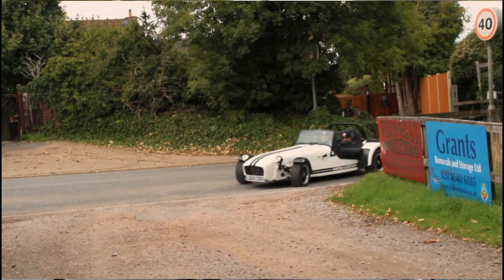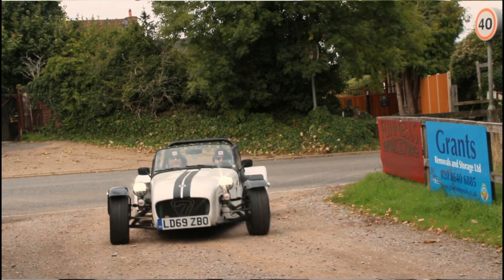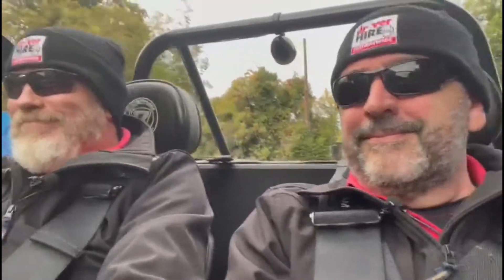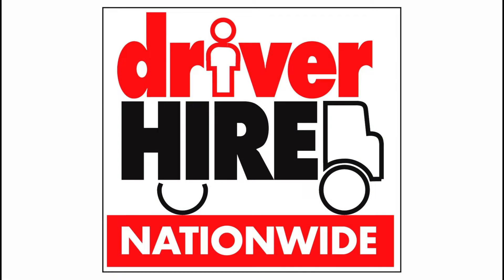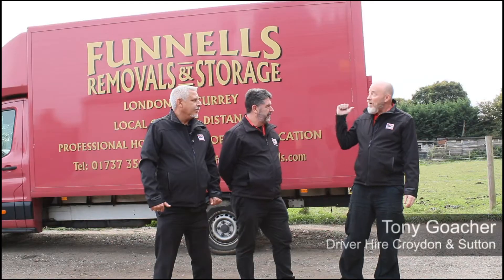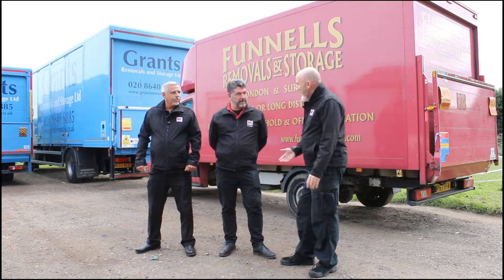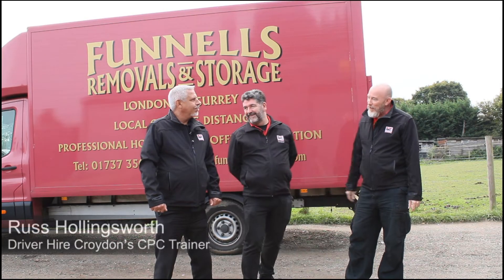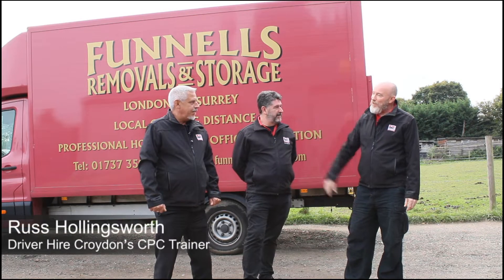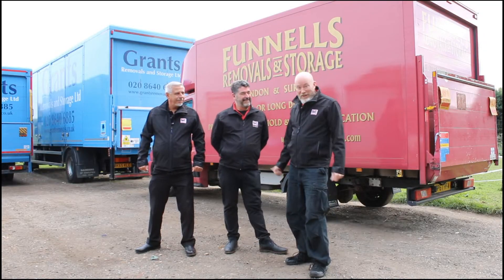There's the sign for Funnels Removals — we've arrived, Tony. So, we're here today at Funnels and Grants Removals, and we're going to look at the digital tachograph. This is Russ, who is Driver Hire Croydon's CPC trainer. Hi there, thank you for coming along today. Thank you. Let's crack on.